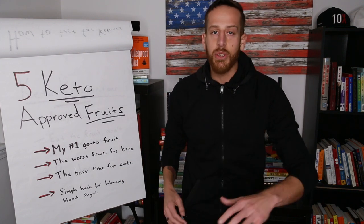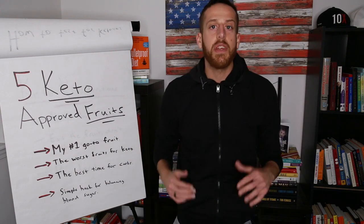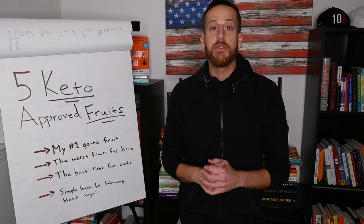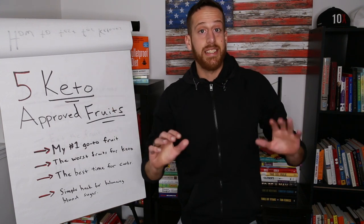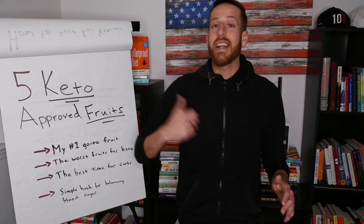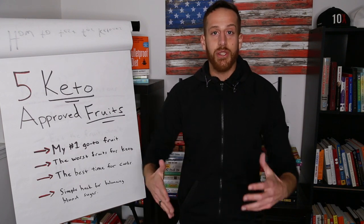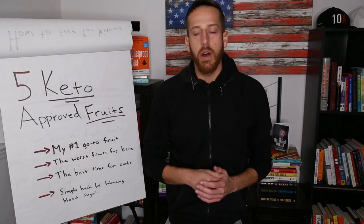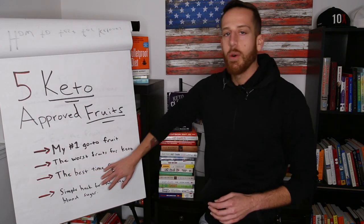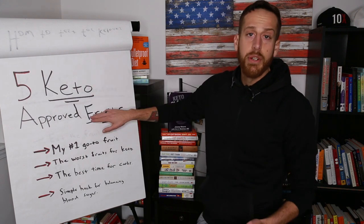You can still be in ketosis, still get the wonderful benefits of fat burning and down-regulation of inflammation. I'm going to share those five fruits with you. I'm also going to give you the top fruits to stay away from — the ones that get you out of ketosis, cause harm to your liver, and cause you to store too much body fat. So here's a little guideline of what I'm going to present today on keto approved fruits.